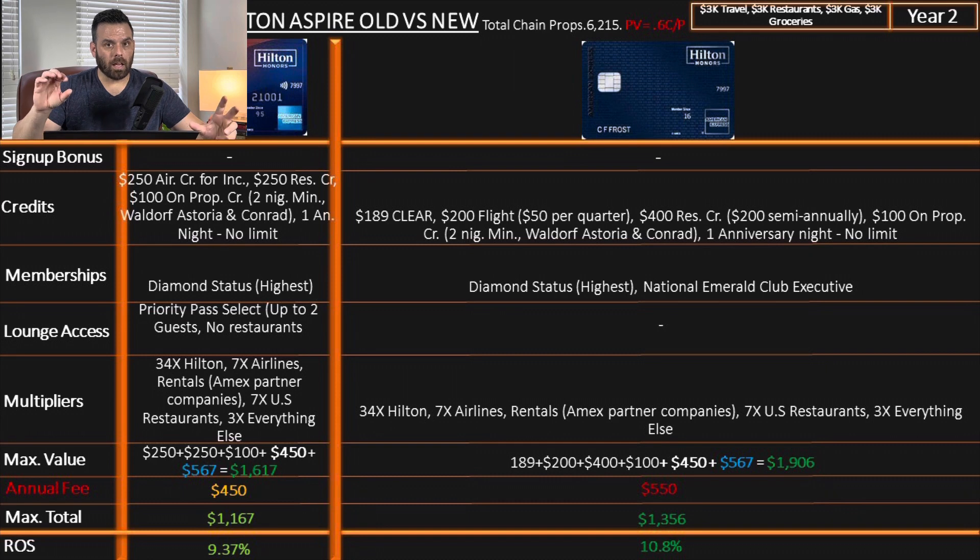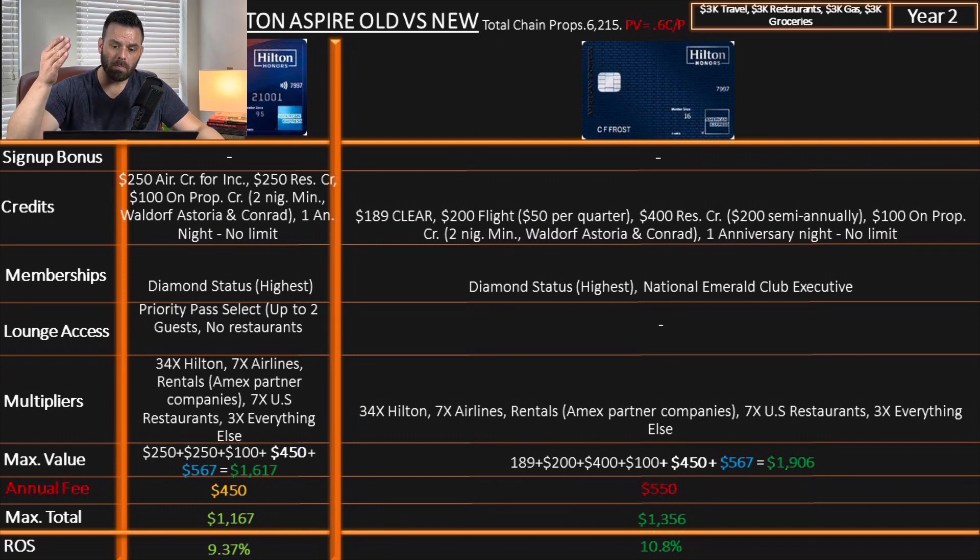It's much more complicated and difficult to keep track of all these different requirements. I wanted to see my personal use case, since I was never planning to use this as an everyday card — most of us would only use this for Hilton properties. So I modeled $2,000 spent only on Hilton, getting 34x plus all the credits. With that scenario, the previous card was giving 37% return on spend — incredible. The new version gives 29% return on spend, which is 8% less, but it's still a very good return.